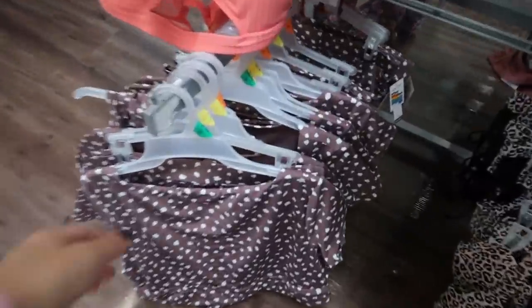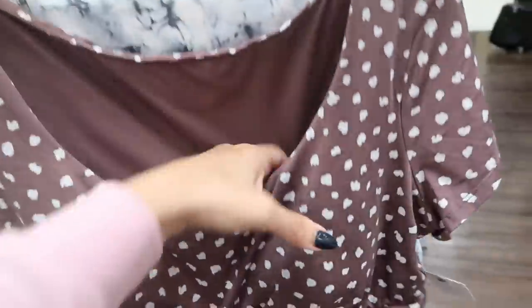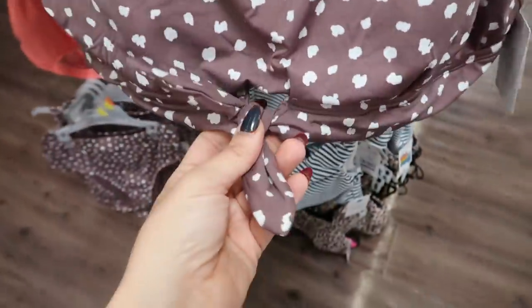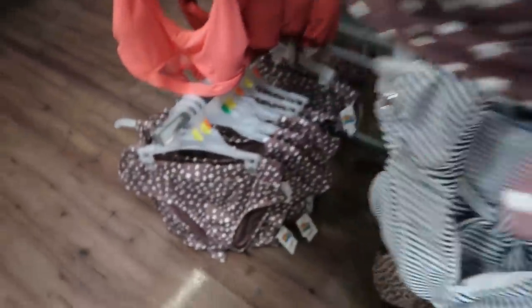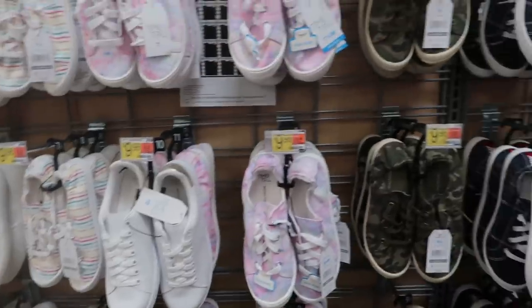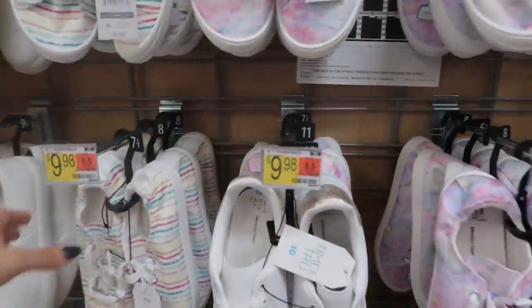I'm seeing this little polka dot top for the first time — it has little cups on the inside, not a lot of support like the tie-dye, and no underwire. It has a little knot at the bottom. Here are the matching bottoms with that same little knot on the back.